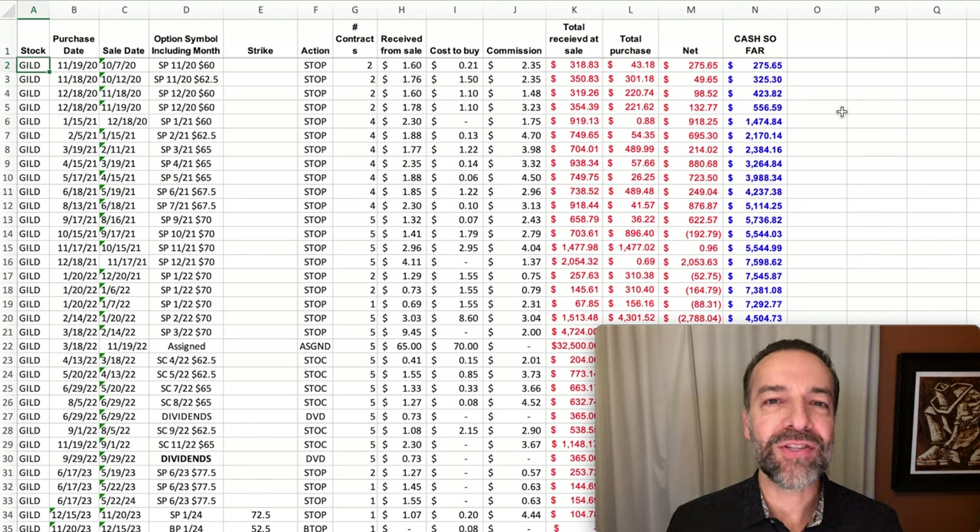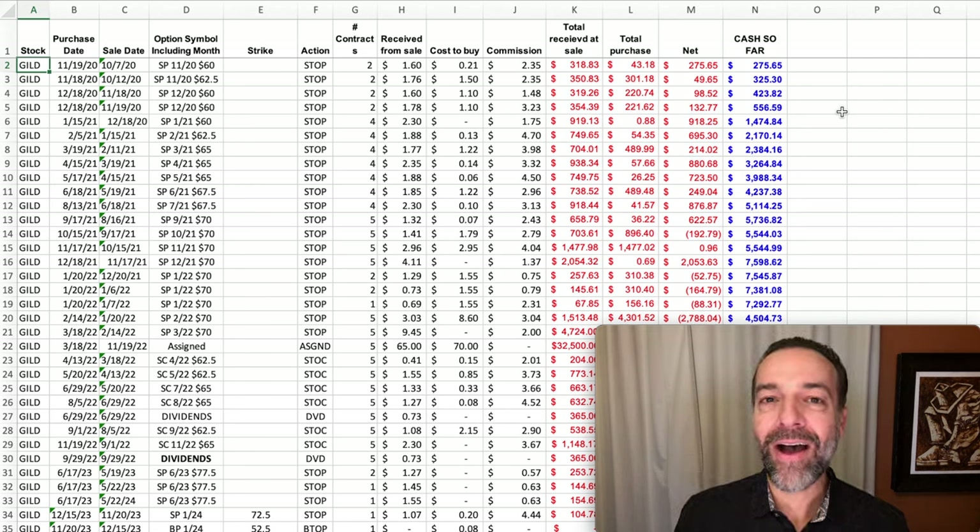Please remember that my position sizing only allows me to have, at most, 5% of the capital I have set aside for that account at risk in any one position. In reality, I try to only have around 2% to 3% of the overall capital in that account at risk in any one position. So the three positions I'm about to show you were less than 5% of the capital I had at risk in that account at the time I was trading them.